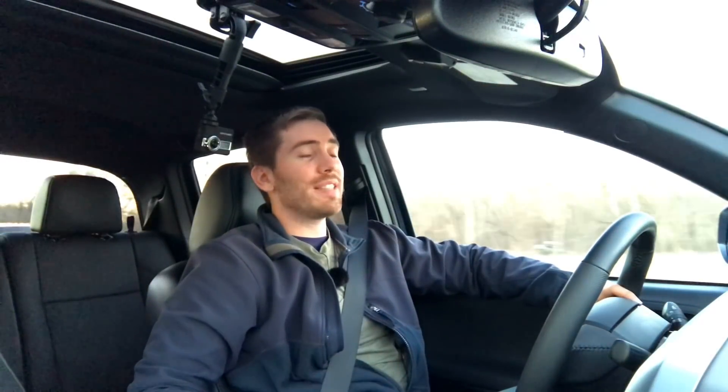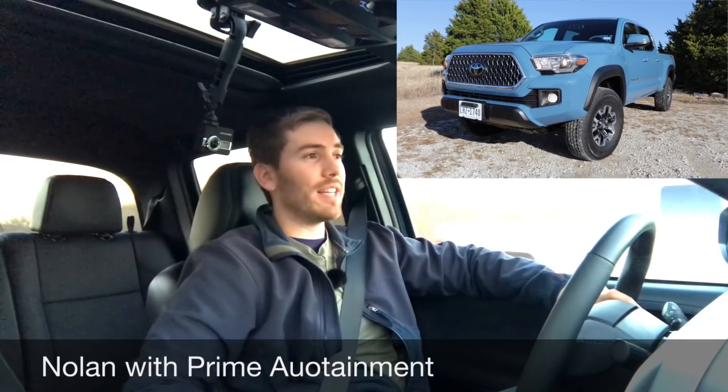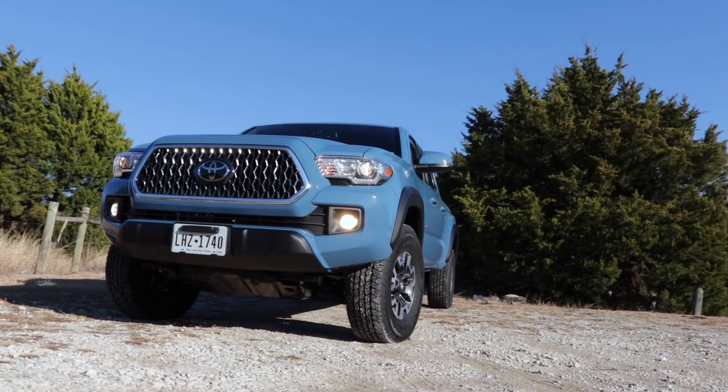I've been able to spend a week with the 2019 Toyota Tacoma TRD Off-Road and I've got five likes and five dislikes coming at you right now. Before I start, I want you to know that I do have a full review of this truck — please be sure to check that out, I'll put a link down below.